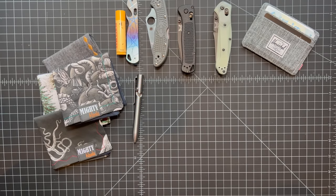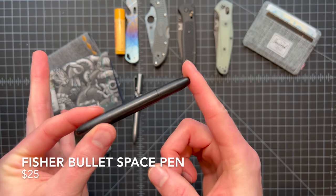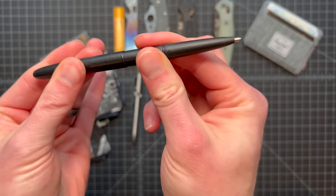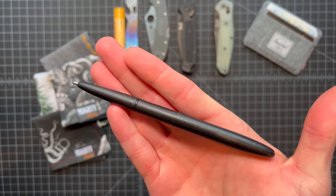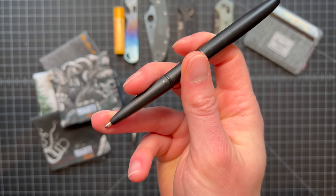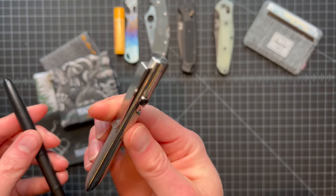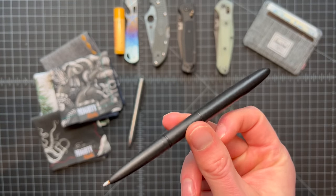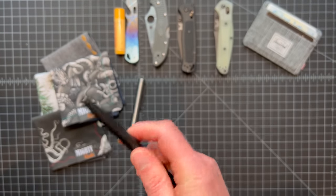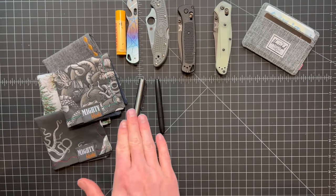If you're looking for a budget option, the thing I carried for the longest time before that is a classic Fisher Space Pen — simple, under $20. These unscrew and fold together to make a longer pen. They're known for being able to write everywhere, which is a great quality. I find the ink looks a little pale compared to Tactile Turn refills, but they're great budget pens that easily fit in the pocket.